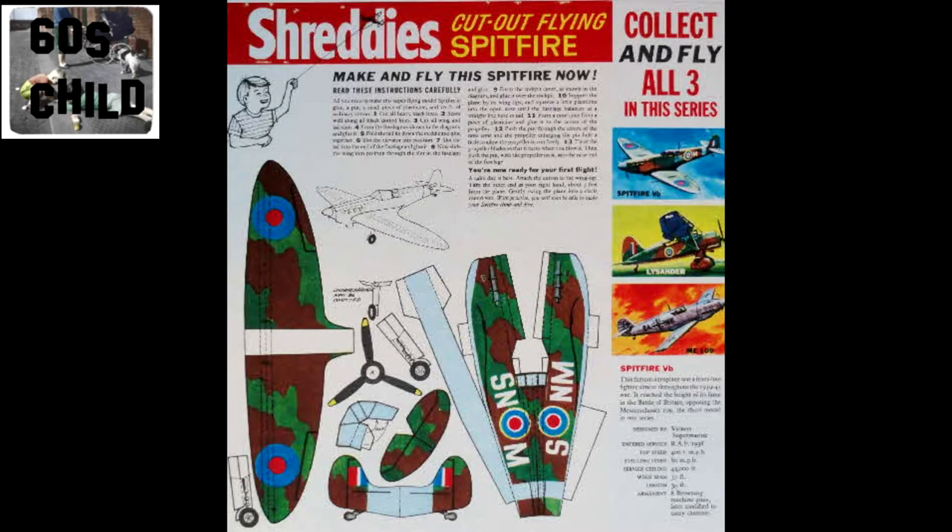The models were always easy to build. All you needed was scissors, a bit of sellotape or glue, and away you went.